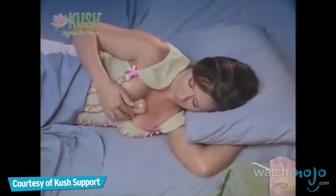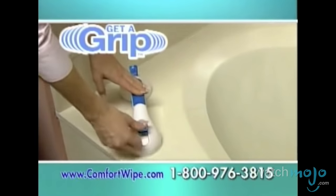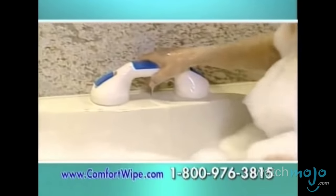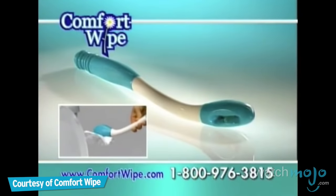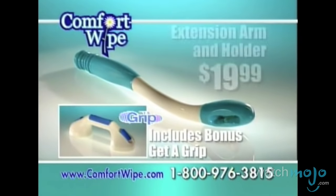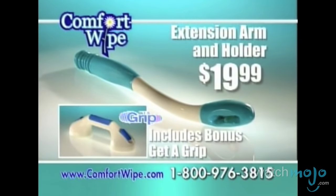Do you agree with our list? What As Seen on TV product do you regret buying? For more top 10s published every day, be sure to subscribe to WatchMojo.com. The Comfort Wipe and the Get-A-Grip — the entire $50 value for just $19.99. But you have to call now.